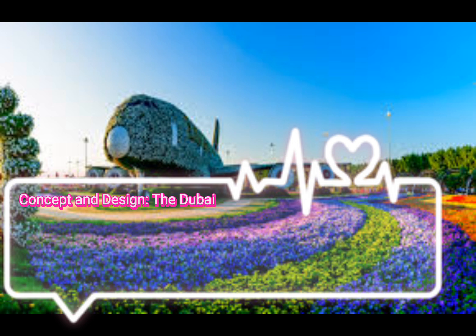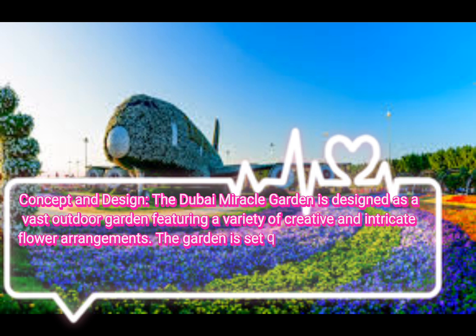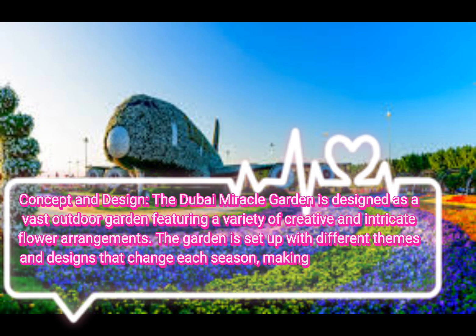The Dubai Miracle Garden is designed as a vast outdoor garden featuring a variety of creative and intricate flower arrangements. The garden is set up with different themes and designs that change each season, making it a must-visit for both locals and tourists.